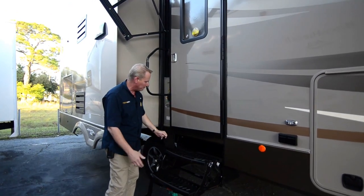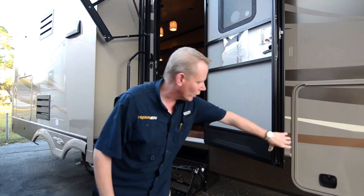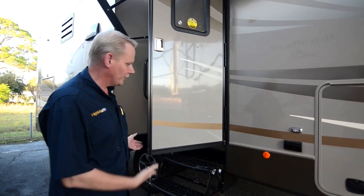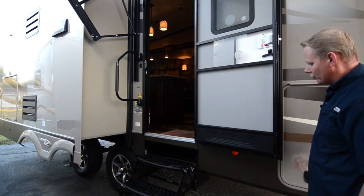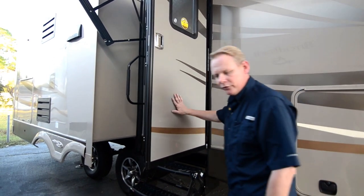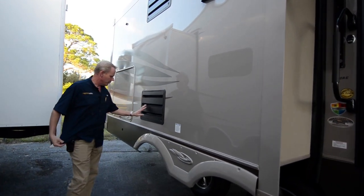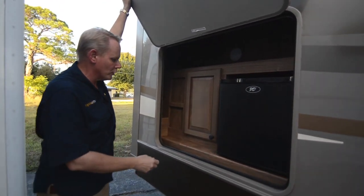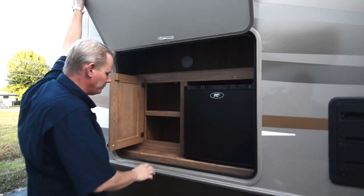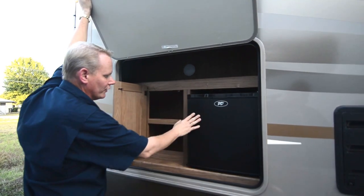Coming back to the entry door, you have a triple step leading up to it with a special system on the hinges that keeps the door wherever you put it — enough resistance that you no longer need a buckle to hold it open. Here's the first of our three slide outs. Here's the back side of our four-door refrigerator, and over here we have a miniature outside camp kitchen with a little storage, a shelf for a grill, and a mini fridge out here as well.